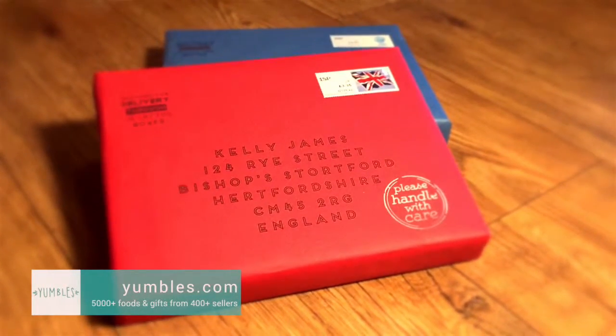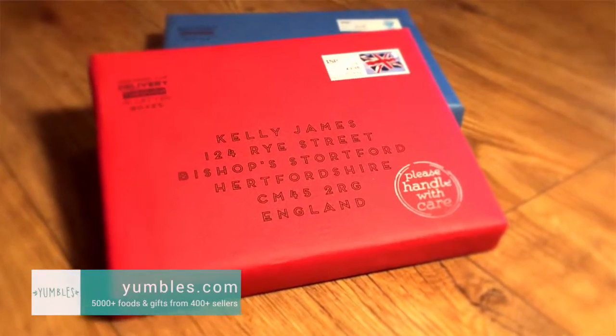Hey, I'm Steve Follin. Ho, ho, ho. I've got my Christmas jumper on this time and look what I found through my letterbox. Yumbles, as you know, is the biggest artisan marketplace and this particular seller are called the Letterbox Hamper.